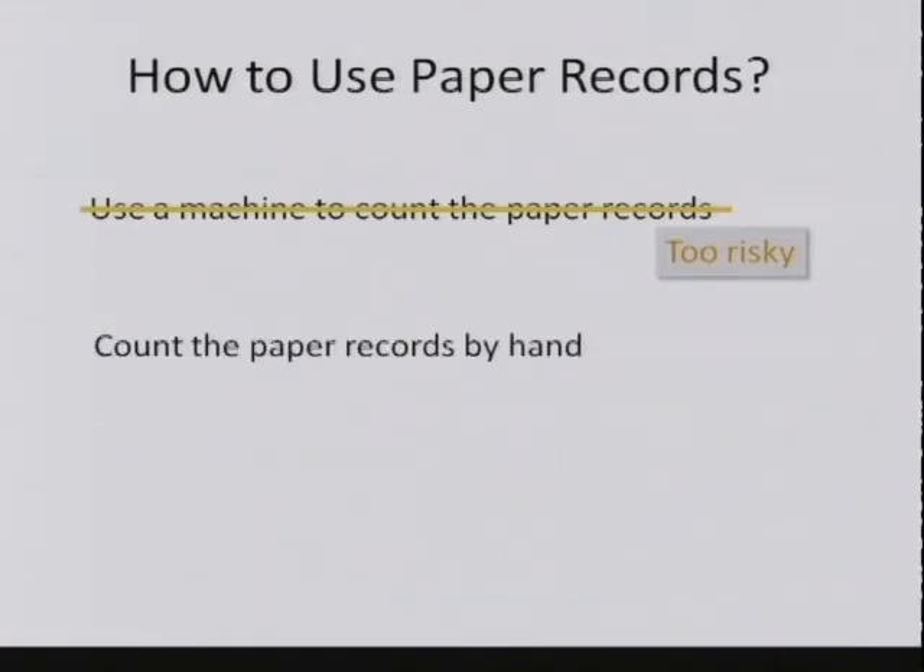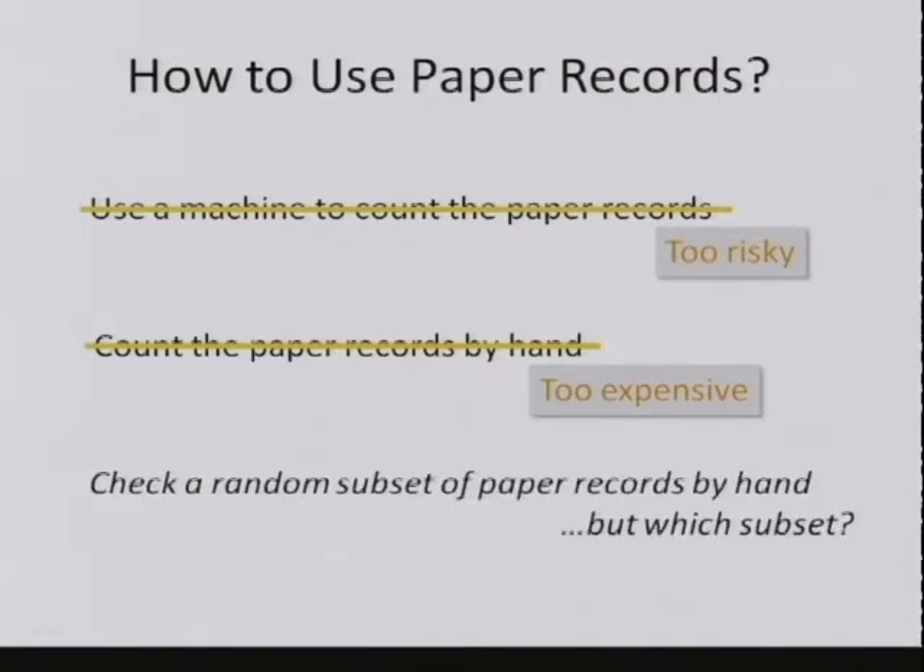We could count all of the paper records by hand—that would have a lot of advantages, but it's really expensive, very slow, and not really practical. So the only thing left, and the thing we're going to have to do, is to check some random subset of the paper records by hand. But how are we going to choose this subset? That turns out to be a pretty interesting technical research problem.